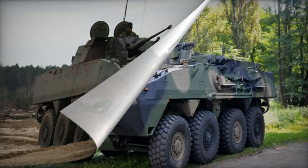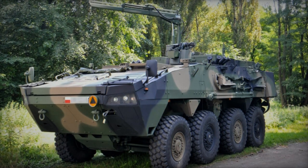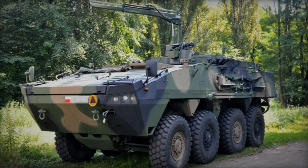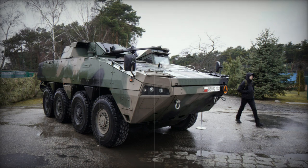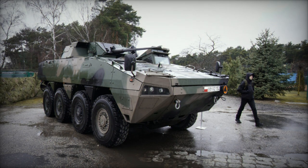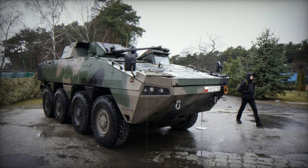The standard APC version accommodates a crew of two and can transport 10 soldiers. It features a roof-mounted weapon mount suitable for a 12.7mm machine gun or a 40mm automatic grenade launcher.